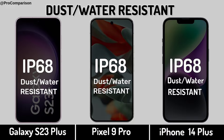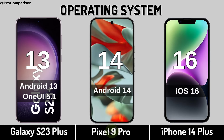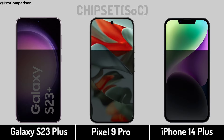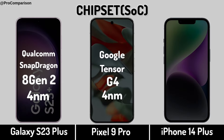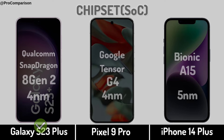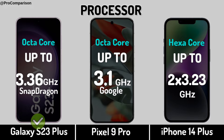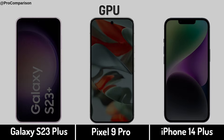Now for performance: operating system, chipset, processor, graphic processing unit.